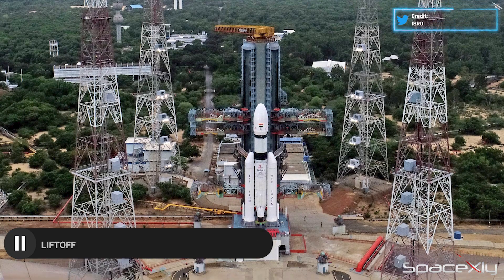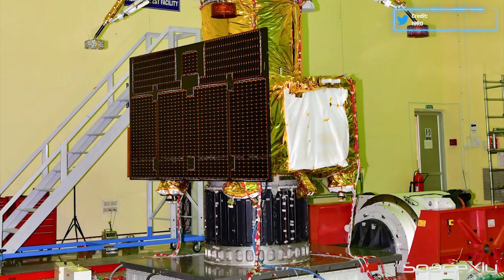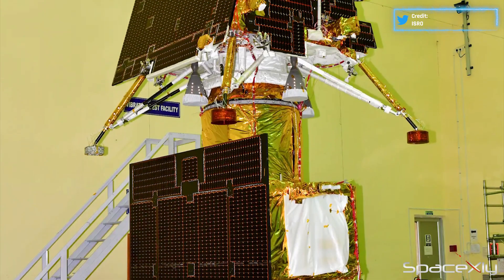Lift off is scheduled at 2:35 PM local time. Let us hope India joins the moon landers club with this mission.